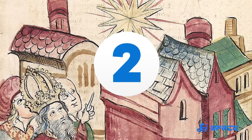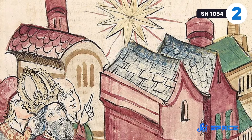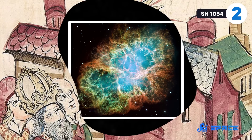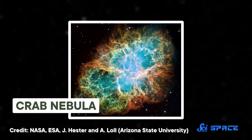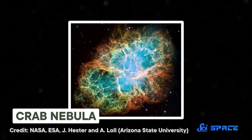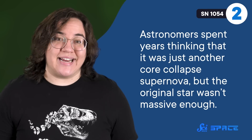But scientists love edge cases, and boy, do supernovas have some weird ones. On July 4th, 1054, a new star appeared and was so bright you could see it during the day for nearly a month. At night, you could see it for the next two years. Today we know that this was the supernova that produced the Crab Nebula and the neutron star pulsating at its heart, roughly 6,500 light-years from Earth. Astronomers spent years thinking it was just another core-collapse supernova like 1987A, but there was one notable problem.